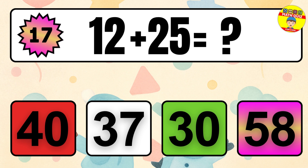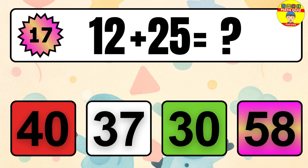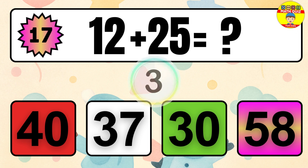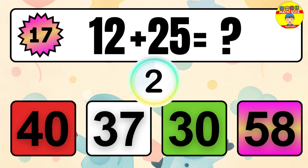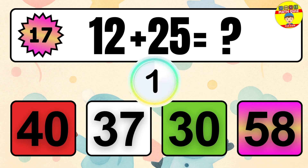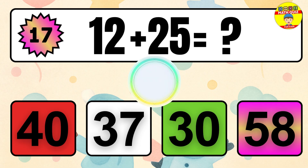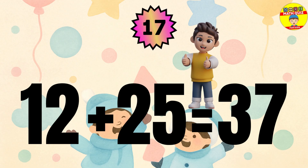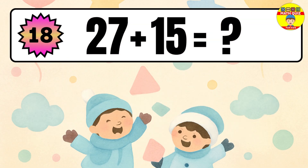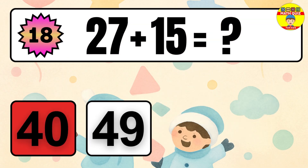Question 17. 12 plus 25 equals what? The answer is 12 plus 25 equals 37.